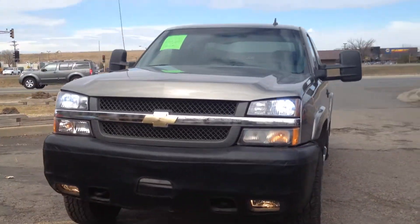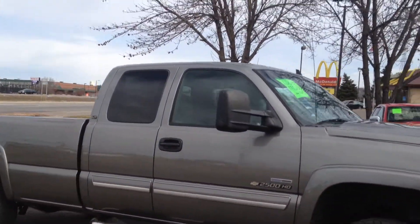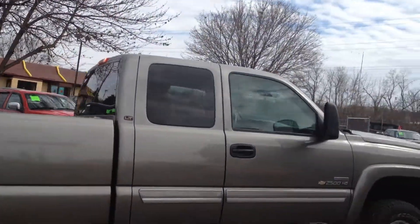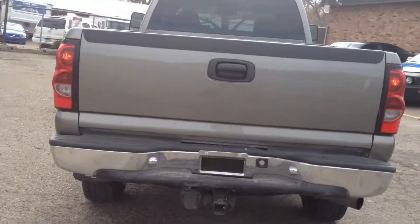Hi everyone, today I want to show you this 2006 Chevy Silverado 2500 HD. This is an extended cab four-door, long bed four-wheel drive, and it has a very dependable 6.6 liter Duramax turbo diesel attached to an Allison six-speed automatic transmission.